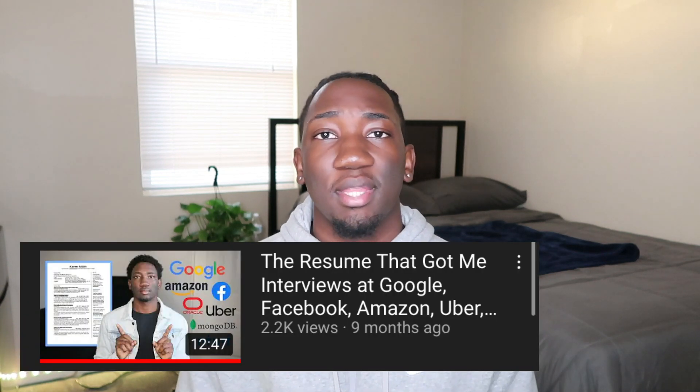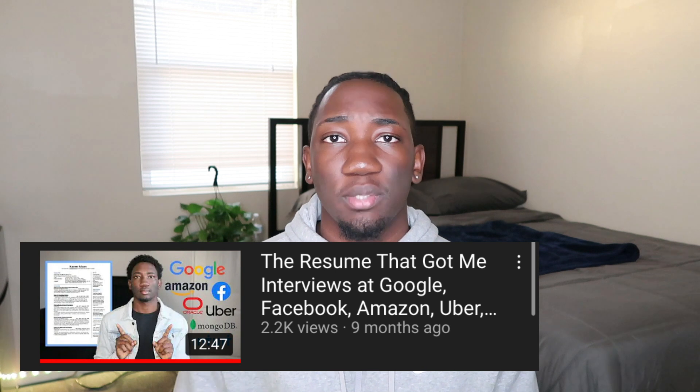I actually have a video on my channel that goes step by step in depth on what my resume looks like, so if you want to check that out, the link will be in the description. And if you're a freshman and not sure where to start with your resume, let me know in the comments and I'll consider making a video about that.